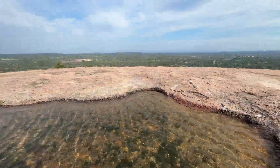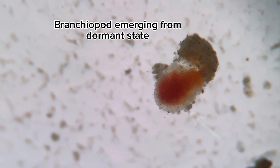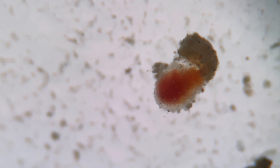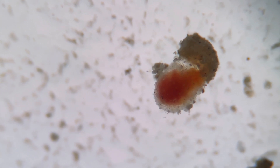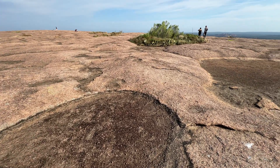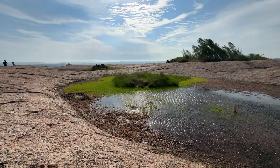This amazing ability is called cryptobiosis — basically a state in which an organism's metabolic activities come to a reversible standstill, allowing it to survive extreme environmental conditions. This trait is attributed to the survival of Branchiopods in such unpredictable habitats. Once the rain returns, the eggs hatch and the cycle begins again.